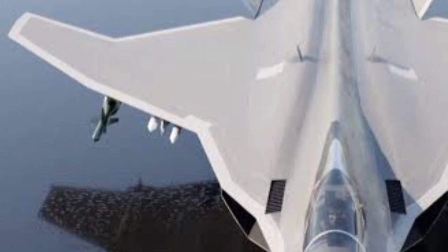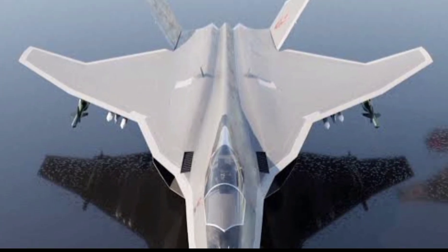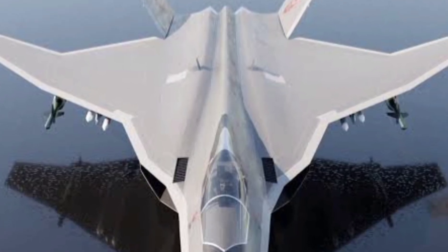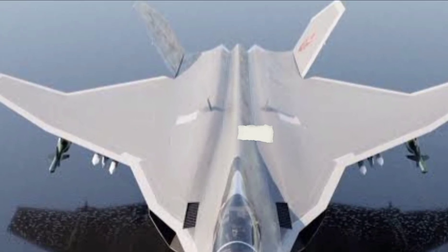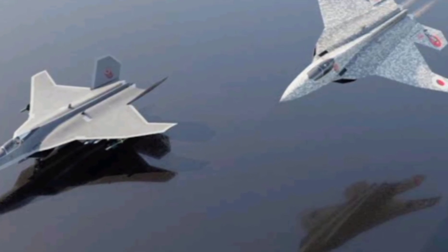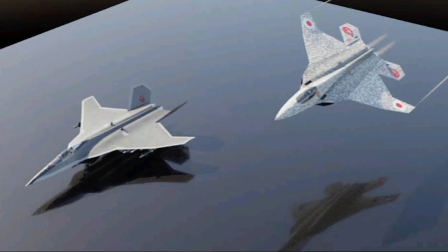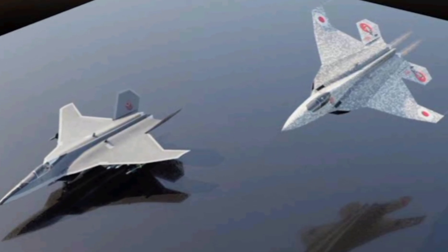The F-3 is going to be fast. We're talking about a twin-engine setup capable of supercruise — sustained supersonic flight without afterburners. That means it'll fly faster, farther, and sneakier than ever before. Its range? Over 2,200 kilometers. That's a game-changer for a country like Japan, surrounded by rising threats in the Indo-Pacific.